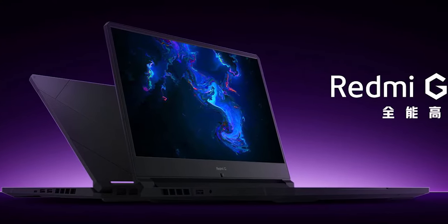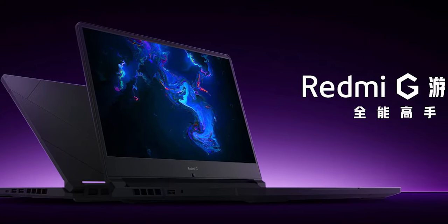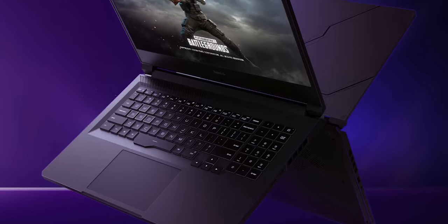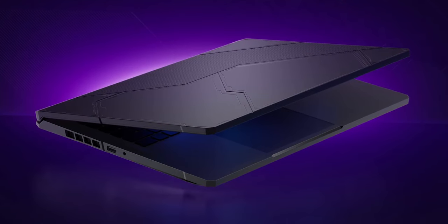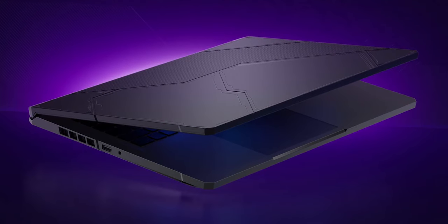Moving on to the third major news, we have Redmi's own gaming laptop being launched, and the specs are kind of surprising - really good for the money. What we're getting is a 144Hz screen, 1080p of course, with 100% sRGB coverage, great for content creators as well as gamers. As for CPUs, we're getting 10th generation i5 and i7 - the 10520H and 10750H, both high core count CPUs great for gaming and productivity.